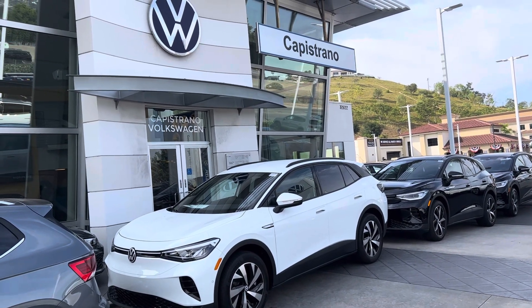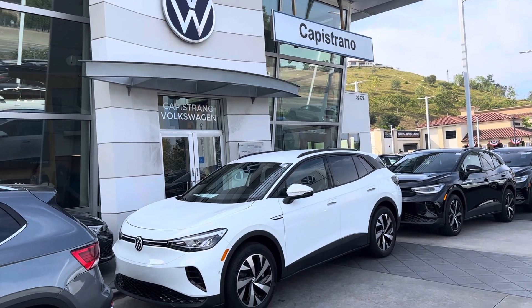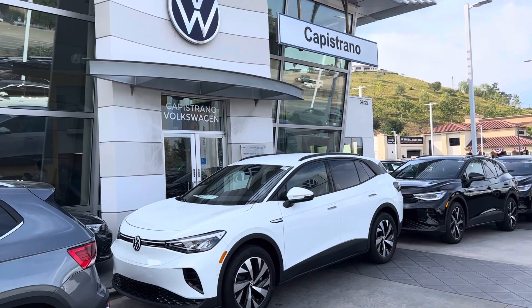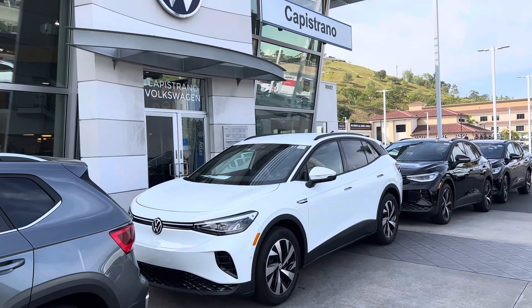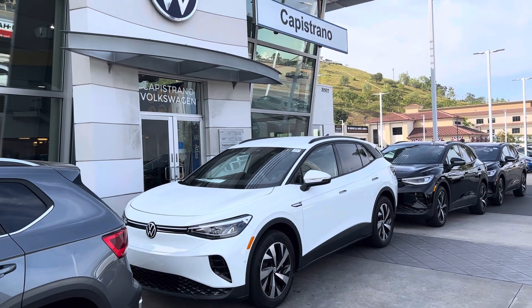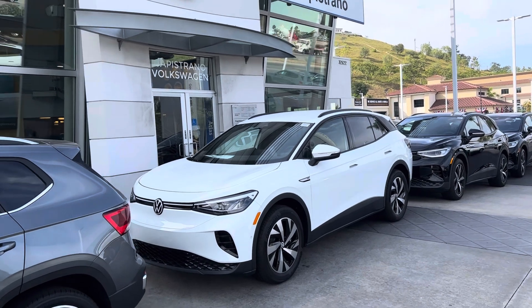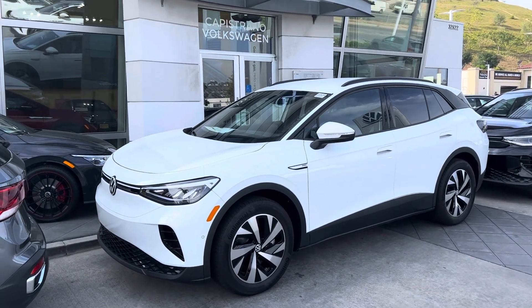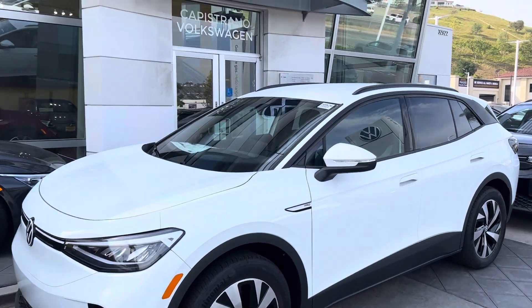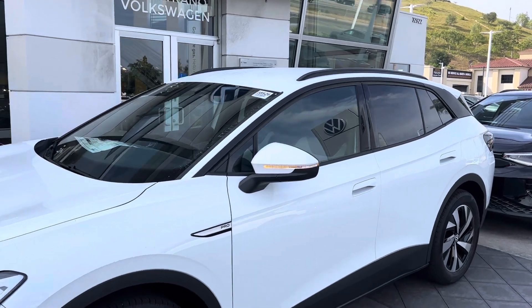Yeah, this is where the ID.4s are. This is the Pro model — a great choice in the white. This one, David, comes with about a 275-mile range, free charging for three years at any of the Electrify America stations, and two years of free maintenance. It really takes away that range anxiety with that extra distance now at 275 miles.